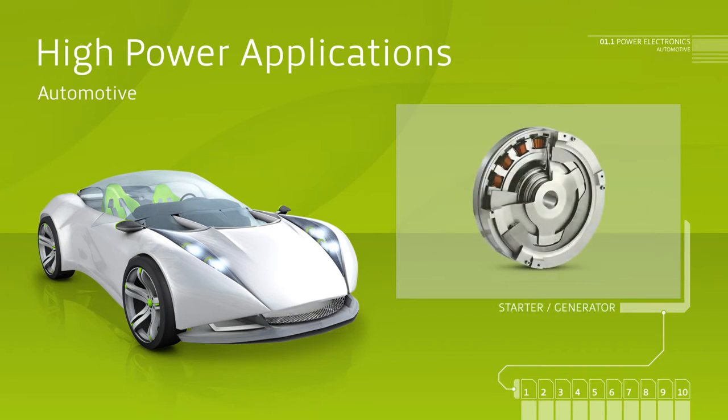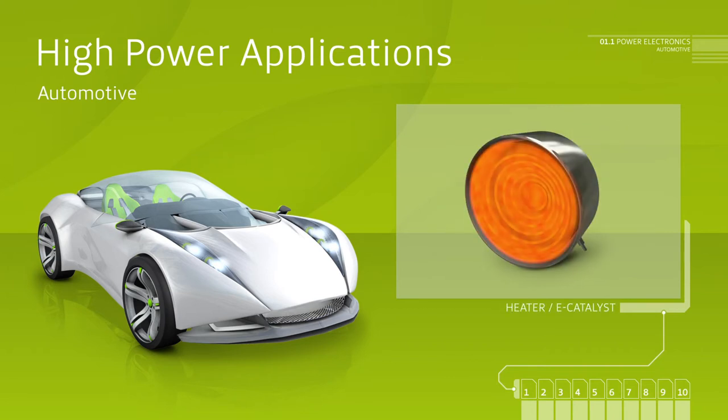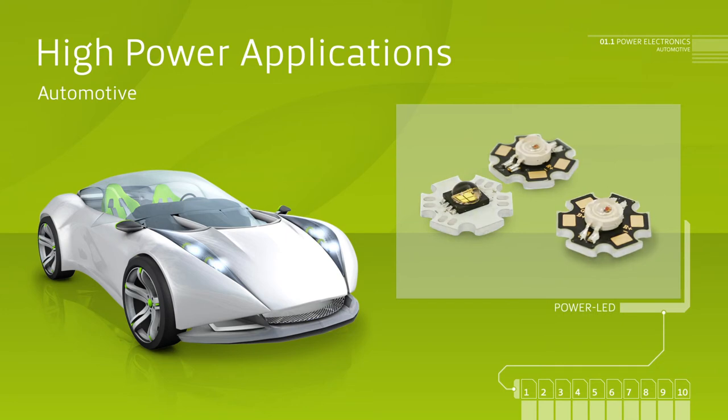Already today, the automotive industry applies Schweitzer PCBs which can operate up to 1,200 ampere.